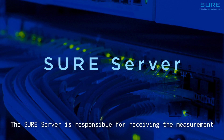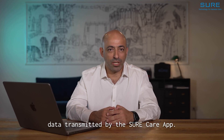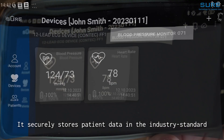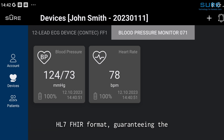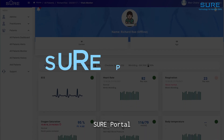The SureServer is responsible for receiving the measurements data transmitted by the SureCare app. It securely stores patient data in the industry-standard HL7 FHIR format, guaranteeing the utmost in data integrity and privacy.